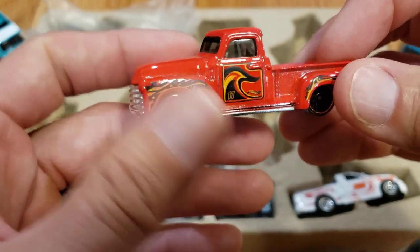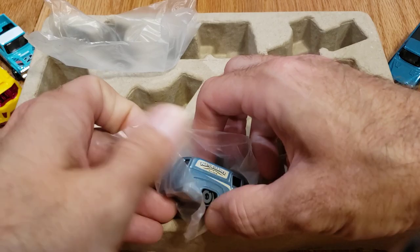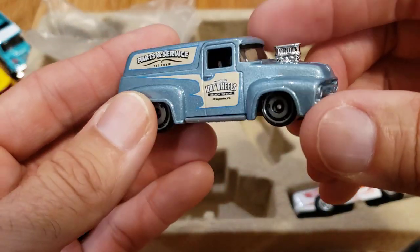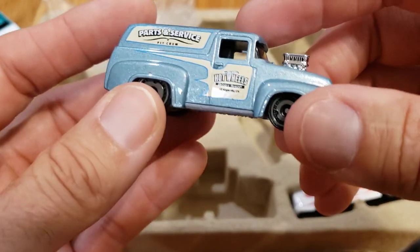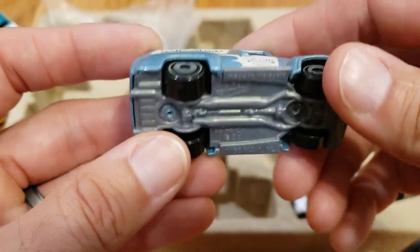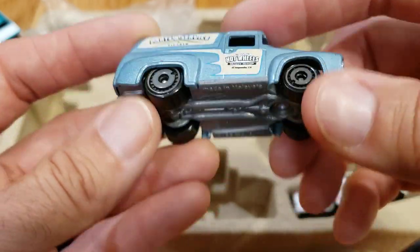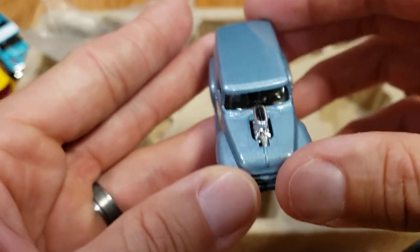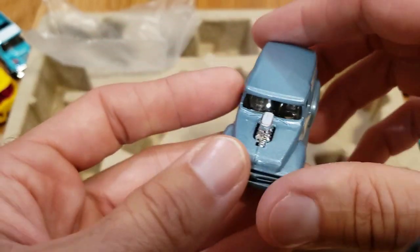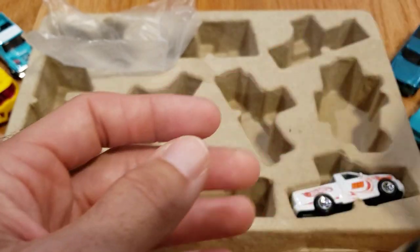And this F100 here — I'd say overall one of my favorite recent castings they've done. They've done it in several different colors, and honestly each color gives it a totally different look and feel. This color is a multi-pack exclusive, and I absolutely love it — it might be my favorite multi-pack exclusive so far this year.